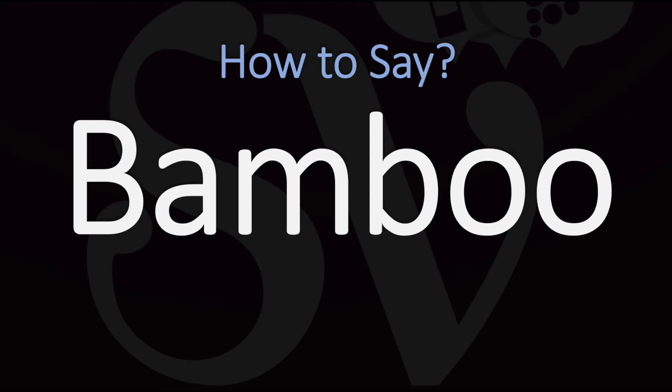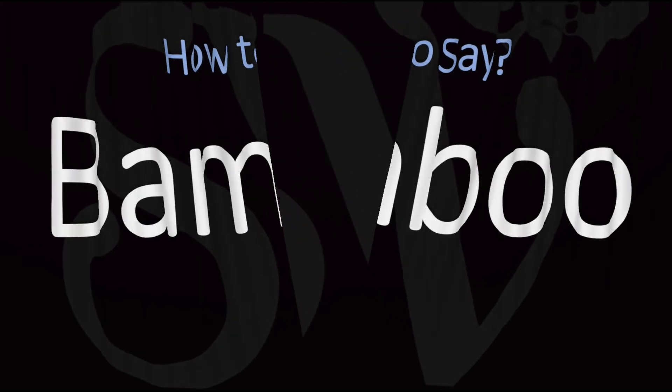Bam-boo. Bamboo. Pretty straightforward, right? Bamboo. Did you get it? Let me know in the comments.